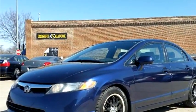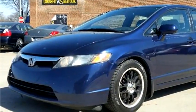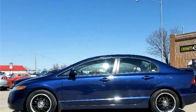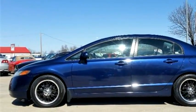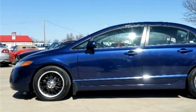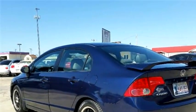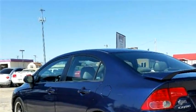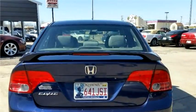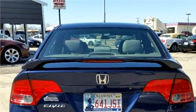MiX Truck and Auto Sales proudly presents this 2007 Honda Civic LX sedan. The body style is sedan, it has four doors, transmission is manual, drivetrain is front-wheel drive, exterior color is blue, interior color is gray, it has four cylinders.